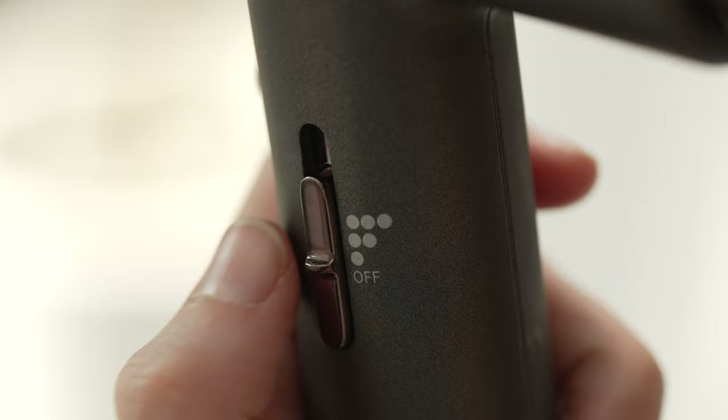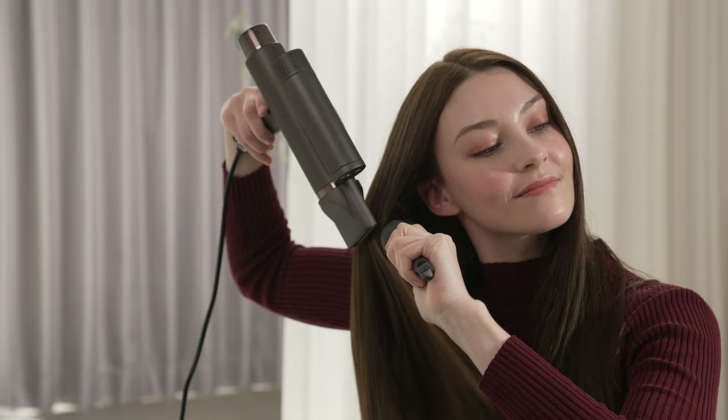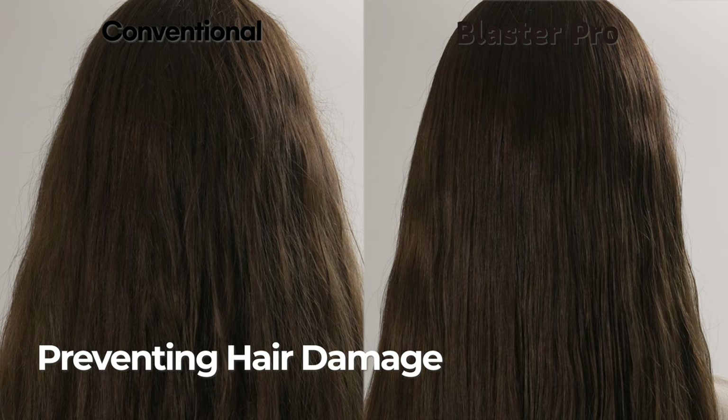So now you can dry your hair in half the time. Blaster Pro is designed to minimize hair damage. Negative ions from the ionizer put a stop to messy hair.